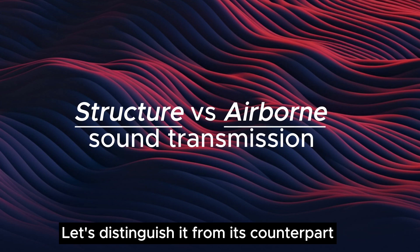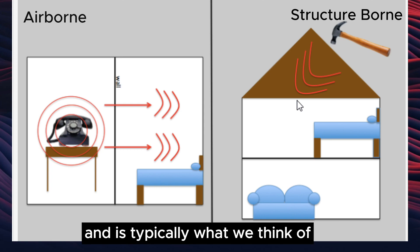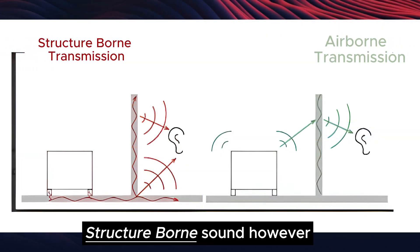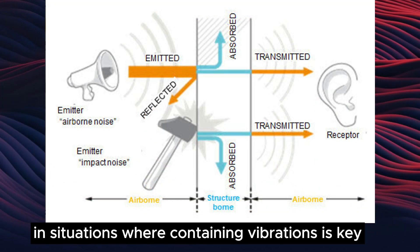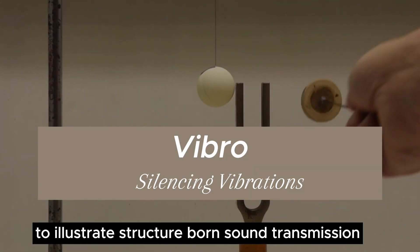Let's distinguish it from its counterpart, airborne sound transmission. Airborne sound travels through the air and is typically what we think of when hearing everyday noises. Structure-borne sound, however, relies on the structure itself, making it vital in situations where containing vibrations is key. Now let's dive into a simple experiment to illustrate structure-borne sound transmission.